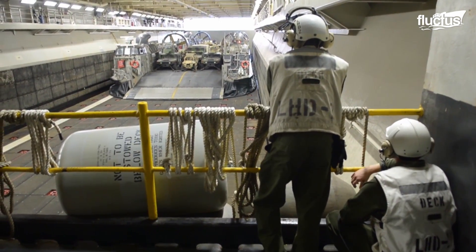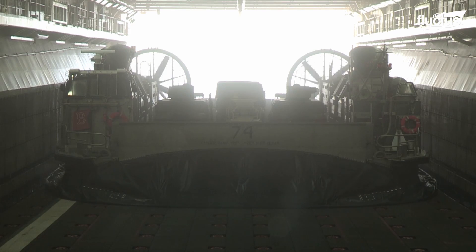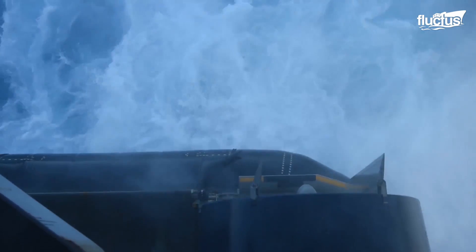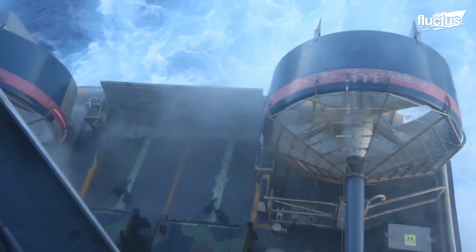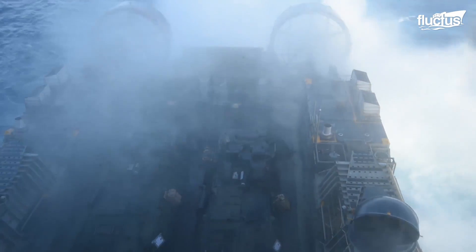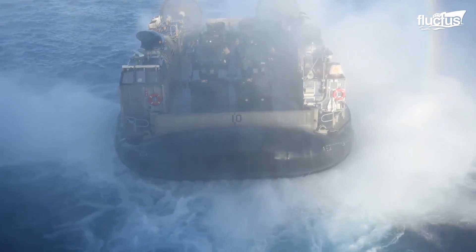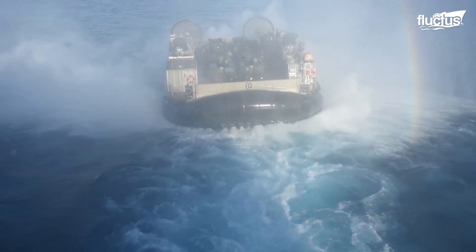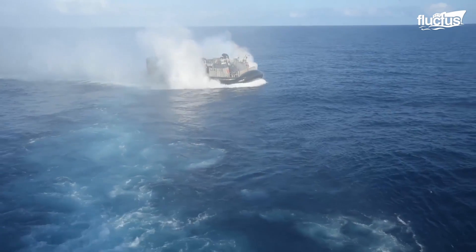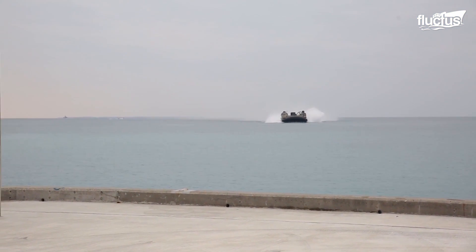The LCAC features a large ramp in the front, which allows trucks, Humvees, and other vehicles to simply drive up for transport. The LCAC runs on a high-powered turbine engine which generates air beneath a bladder or skirt. This causes the skirt to inflate, giving the LCAC a literal cushion of air upon which it can travel over virtually any terrain. As a ship-to-shore connector, the process works both ways — an LCAC can make multiple runs back and forth to the parent ship, delivering and retrieving multiple vehicles with every journey.